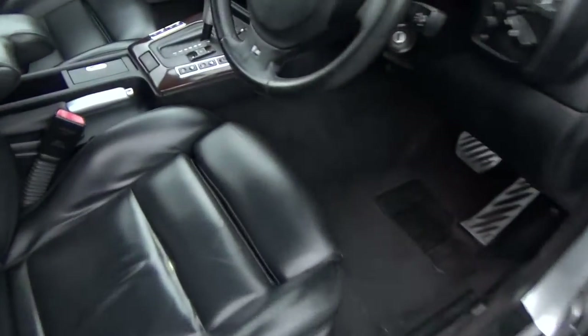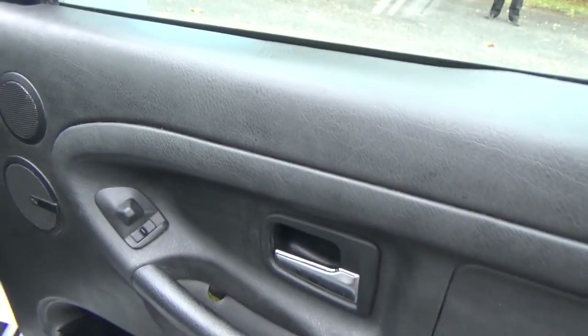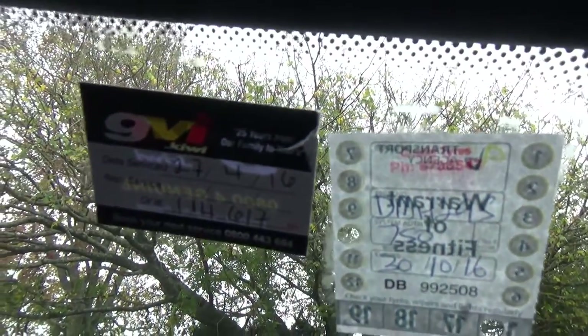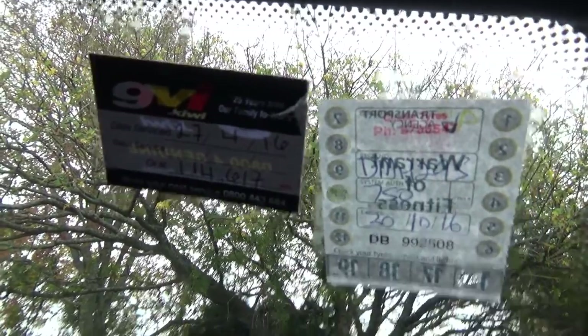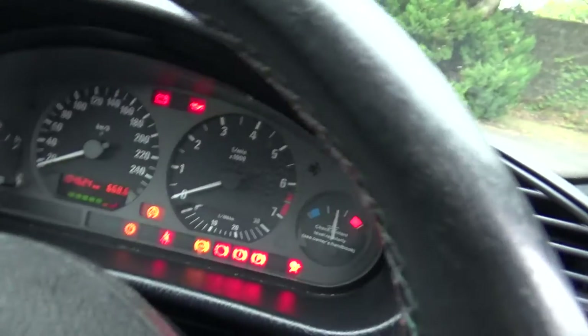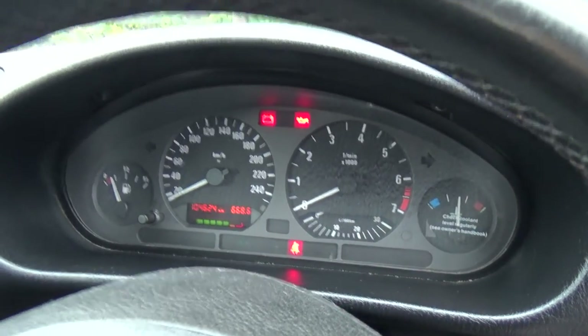So in we go. We've got electric window controls there, and wing mirror controls there. You can see a few interior things are missing, bit of wear and tear. Obviously it is an older car, and it's got a new warrant, and we've just done an oil service. Quite low k's — it's only travelled to 104,000 km. It's got ABS brakes.